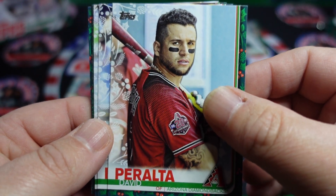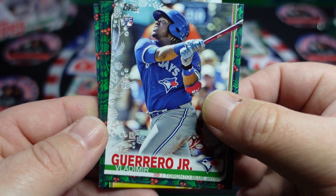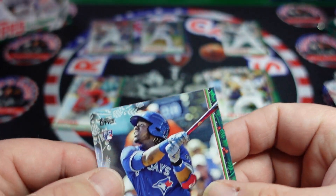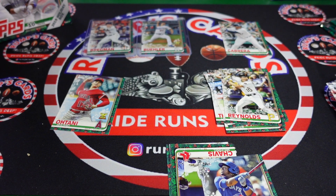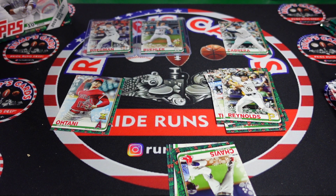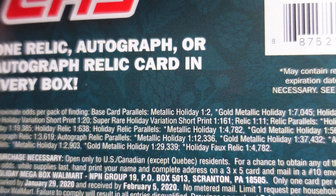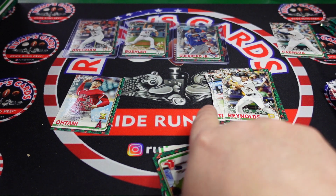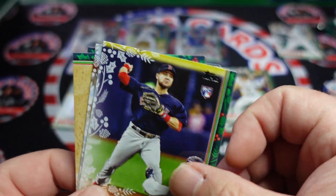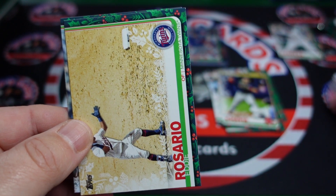Alex Verdugo, David Peralta, JT Realmuto, Luis Castillo. There we go — Vlad Guerrero Jr.! That's the one I'm looking for, and it's on the nice metallic holiday card. That's one of the big rookies you're trying to hit. On the back these are the metallic holidays — I'm pretty sure it's the same way on the 2020 and 2021. Back to the action: Michael Trejo, Paul Goldschmidt — possibly in the Hall of Fame one day.